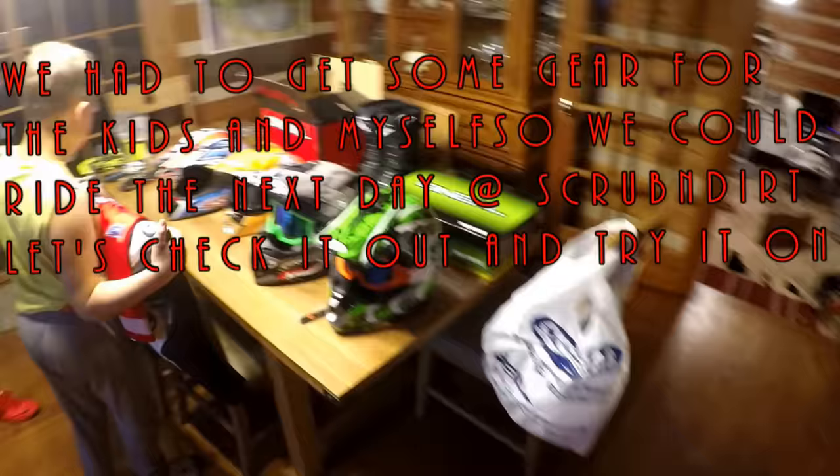Alright everybody, we're back. We just took a trip to Cycle Gear over in Morrow, Georgia, and we just wanted to show you guys the gear that we got for tomorrow's ride. We could just link this video up with tomorrow's video at the track.